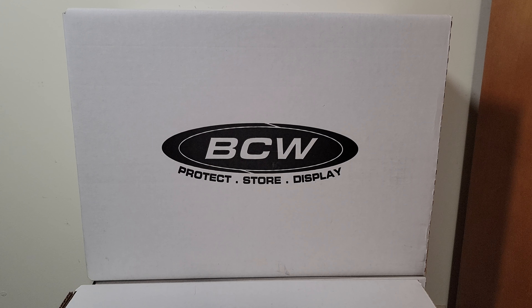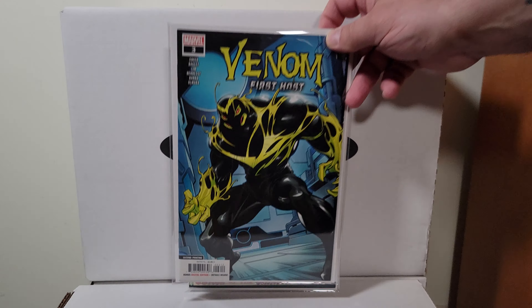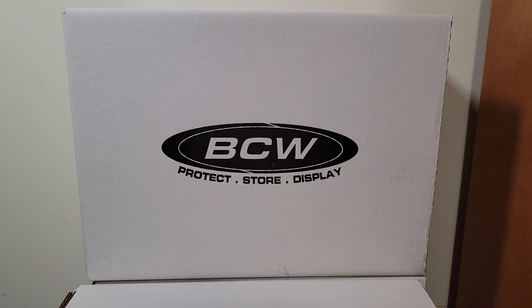Man, this is taking longer than I expected. Couple of raws — how about the Witching Hour? And here's a variant I like — this is a second print Venom: Lethal Protector. Mark Bagley cover. Beautiful copies, both high grade.